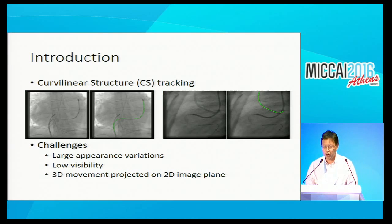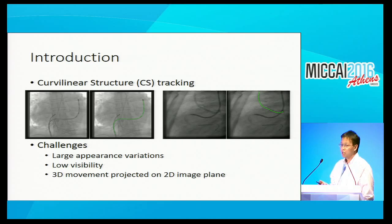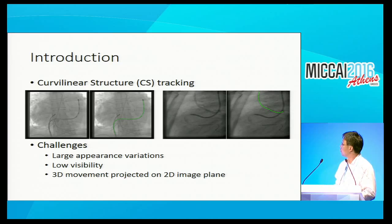We want to track a curvilinear structure in fluoroscopic images. Curvilinear structure can be a catheter, guide wire, or physiological structure. This is still a hard problem because of a lot of variations in appearance, due to low visibility—doctors want to reduce the dose of the image as much as possible, so the visibility of an object can be pretty difficult. The motion is 3D and then projects onto 2D, creating depth ambiguity. Our formulation: given a whole sequence of images, the user annotates the target structure on the first frame, then we take the whole sequence to get a global optimal solution—different from online tracking, which can only use the current and previous frames.